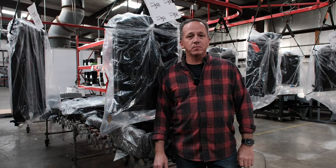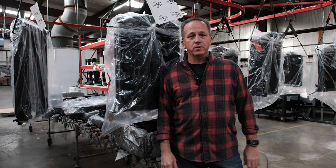Thanks again for taking the time to stop by and look at what we do here at Johnson's Radiator Works.